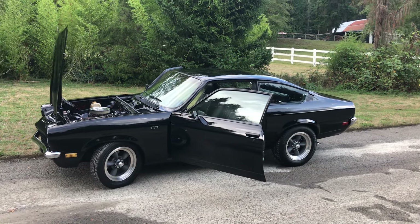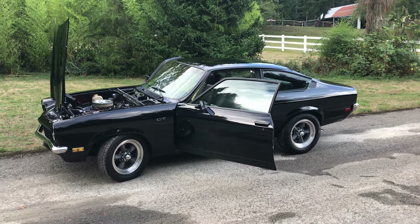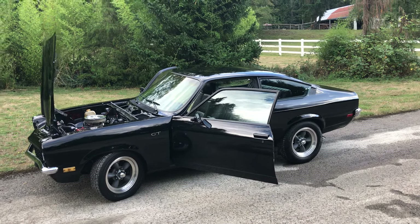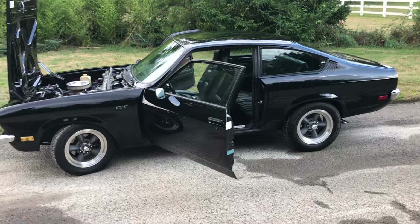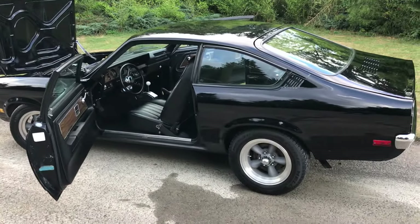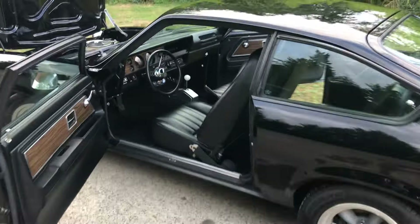Hi everybody, wanted to do a quick video on my 1972 Vega GT that I'm selling on Bring a Trailer. Thought we'd do a startup video and then maybe a little walk around so you can see how it runs, hear how it sounds, and hear a little bit about the car.